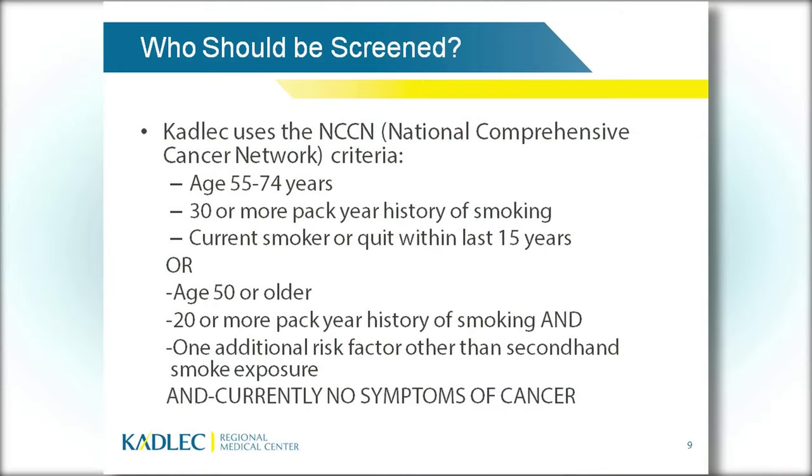So who should be screened? We use the National Comprehensive Cancer Network's screening criteria. A person aged 55 to 74 years with a 30 or more pack-year history of smoking, who is a current smoker or has quit within the last 15 years — that's the main criteria. A pack year means smoking one pack of cigarettes per day for one year. If you smoked two packs a day for 15 years, you still have a 30 pack-year history. It's important to determine your exact pack-year history with your doctor.